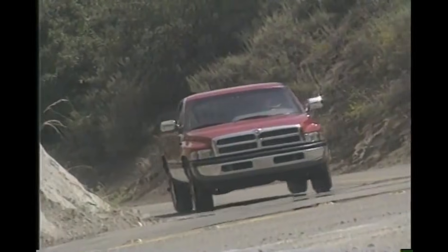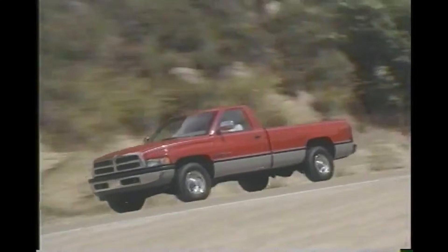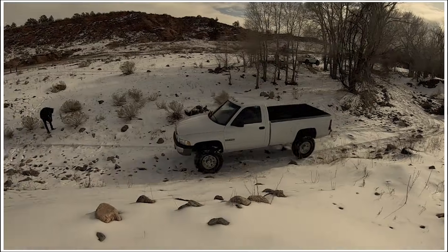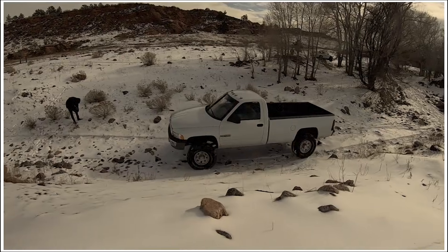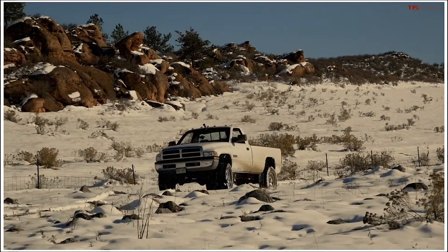Have you ever wondered why pickup truck enthusiasts specifically seek out 6BT-powered trucks? This power-to-weight ratio is a huge part of the answer — serious pulling power without the engine taking up the entire engine bay.